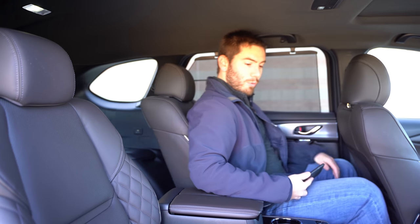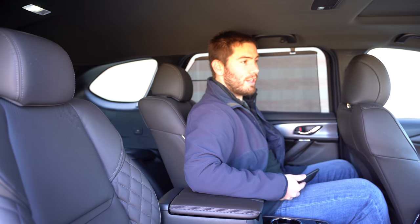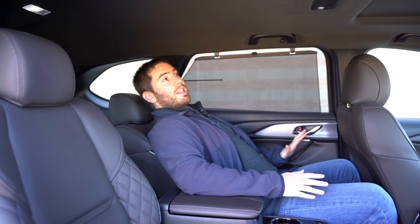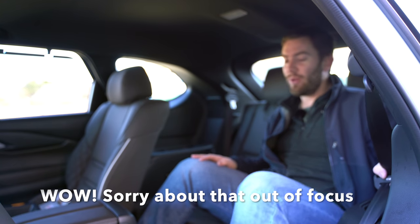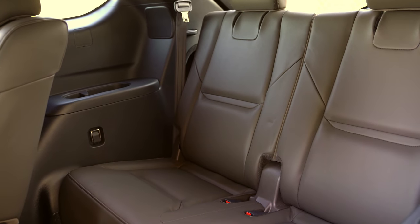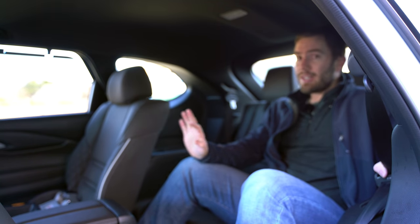These seats also scoot way forward, and you can still sit with them in a forward position without your knees pushing into the seat, though it is a little tight. There's also a reclining function so you can recline way back and get really comfortable. I would like to see at least an optional second panoramic roof for backseat passengers, but they don't offer it. In the third row, it's a bit cumbersome to get in — at five foot nine, I just can't sit up tall back here, so this is not an adult-friendly back row.